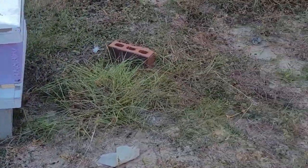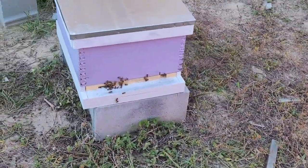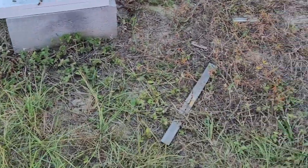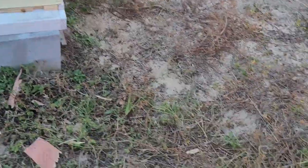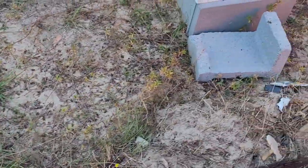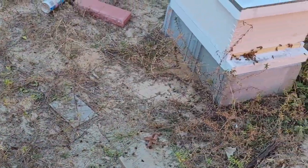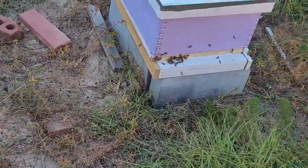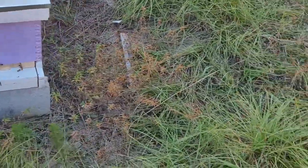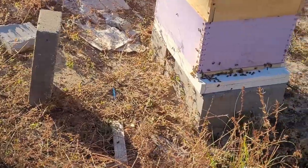Some are getting used to the entrance reducers much more than others — there's some of our smaller hives. Everybody seems to be doing fairly good today. There's a little bit of bearding on some of them as I'm coming up to the ones that are still in the sun, but the majority of them are tucked in quite nicely this afternoon.